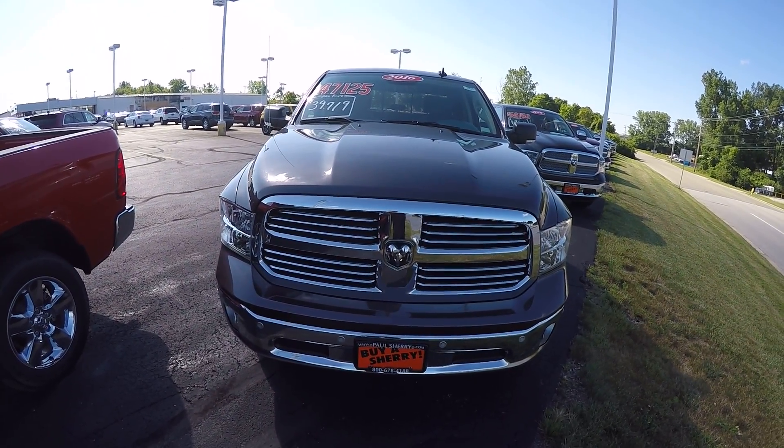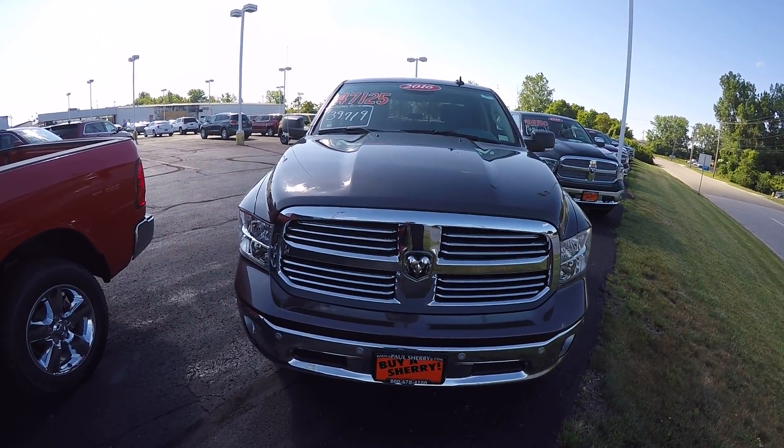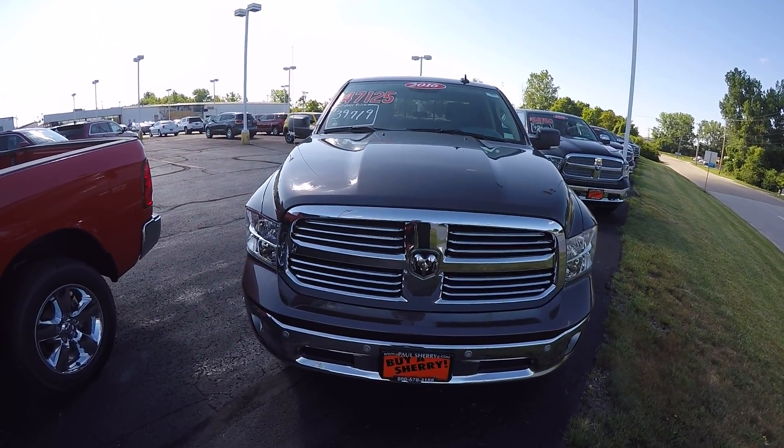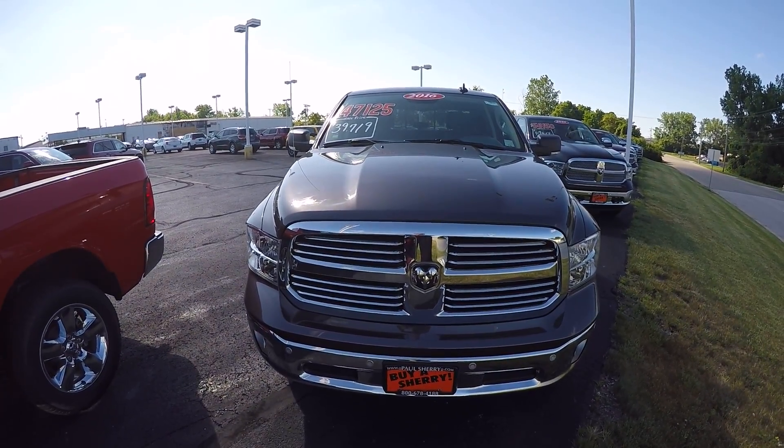We're here today at Sherry Chrysler Dodge Jeep and Ram, located in Pickwell, Ohio. I've got a 2016 Ram 1500. Stock number is 27626T.